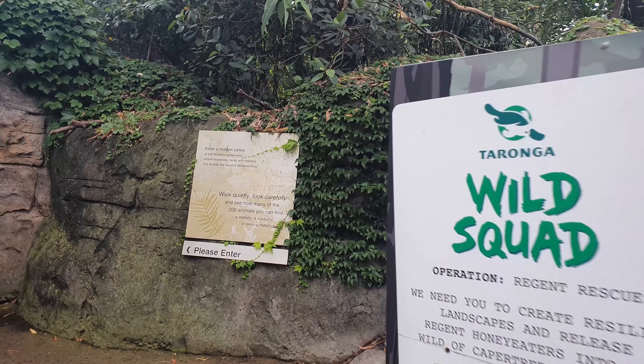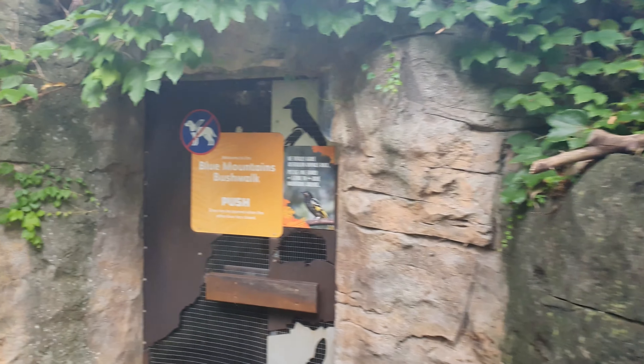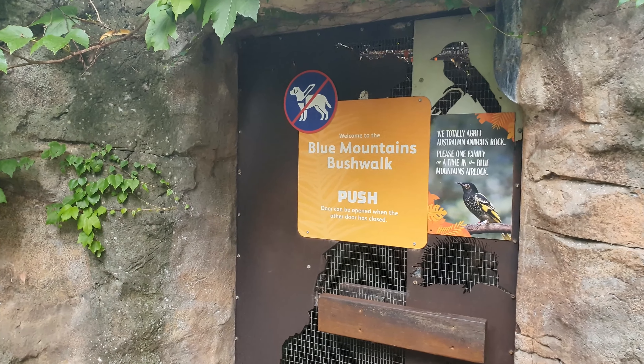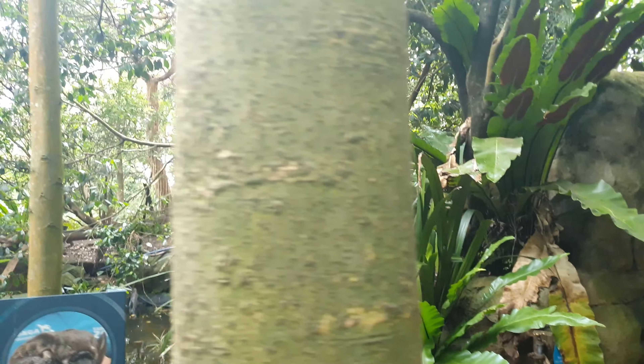Walk quietly, look carefully and see how many of the 200 animals you can find. Wallabies and cockatoos in here. Somewhere in there is a platypus — you see a lot of those in Tasmania.